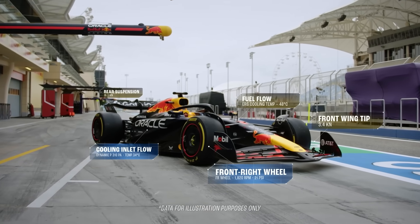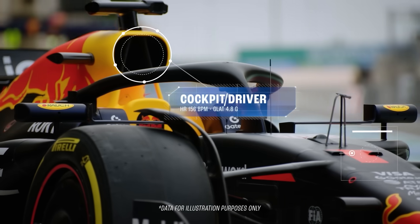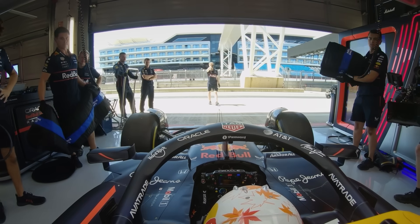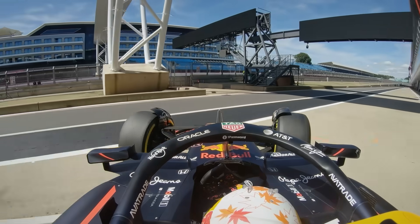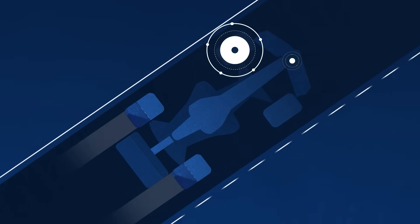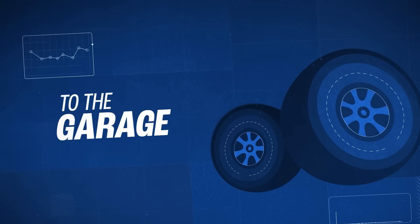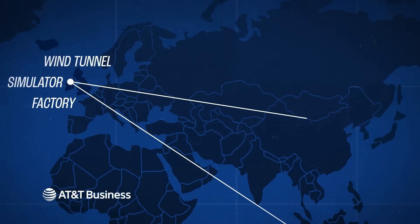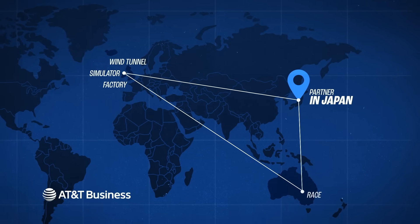We have a few hundred sensors on the car, basically monitoring every aspect of it. The information coming in covers things of interest to aerodynamicists, vehicle dynamicists, and people managing the engine — pressures, angles, GPS position. All that allows us to really understand under the covers what's happening with the car, how we can manage problems, and gives us insights on how to make our race strategies better. We read this data live from the car to the garage, back to the factory, back to our simulator facility, wind tunnel, and our partner in Japan.